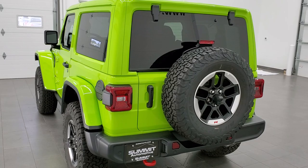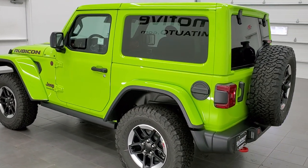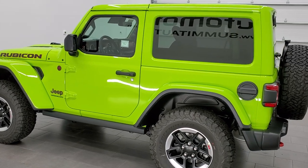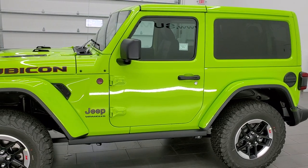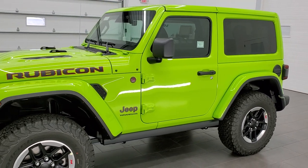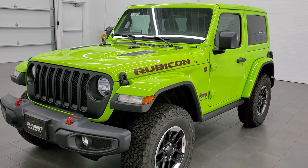This is the limited edition all-new color for 2021: Gecko Green. They've had this color on Wranglers before, but never on the JL body style, and it looks fantastic. Paint code is PFM if you're curious.